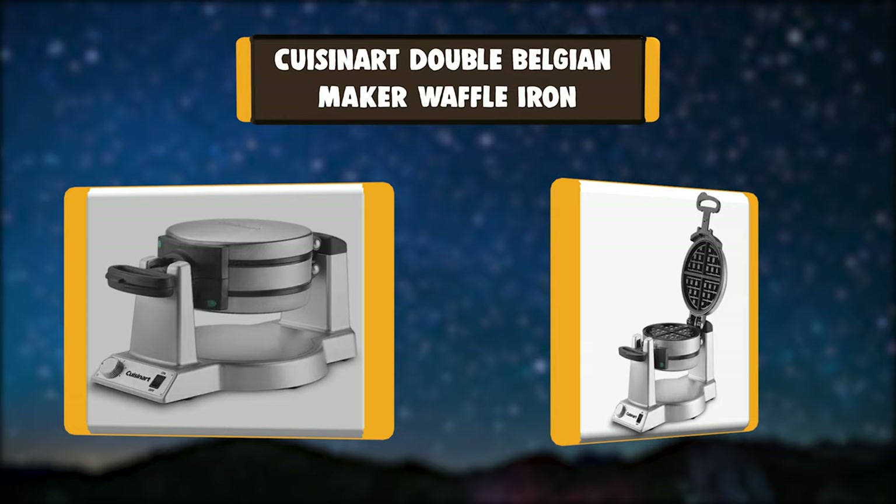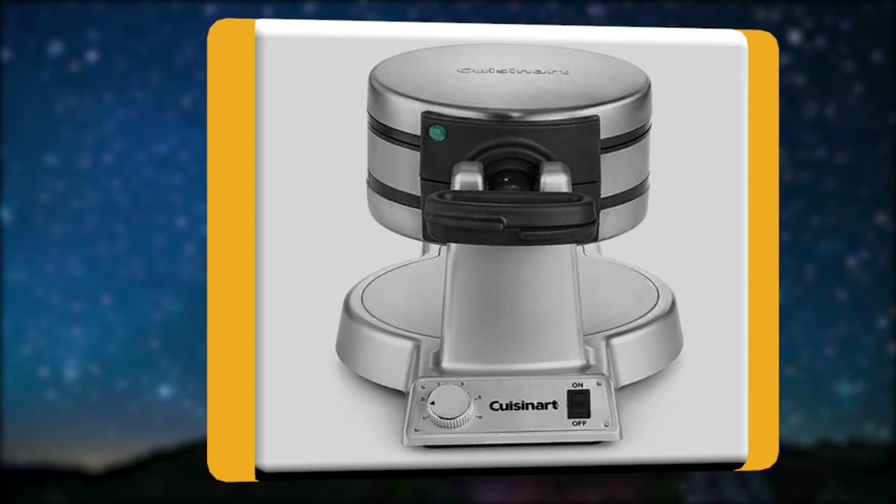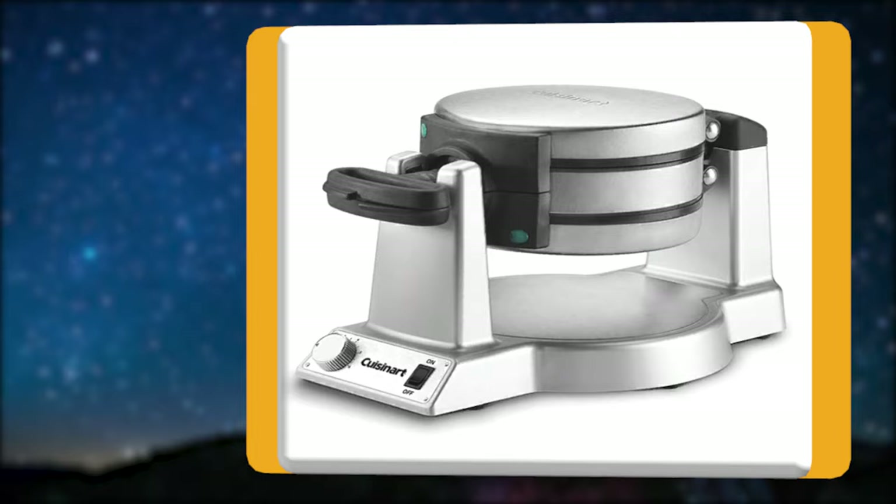Number 1: Cuisinart Double Belgian Maker Waffle Iron. The Cuisinart Double Belgian Waffle Maker expertly bakes two 1-inch extra deep, restaurant-style waffles at the same time. Just add syrup or fruit and enjoy a luxurious breakfast or special dessert right at home. The easy-to-handle rotary feature flips each waffle 180 degrees.